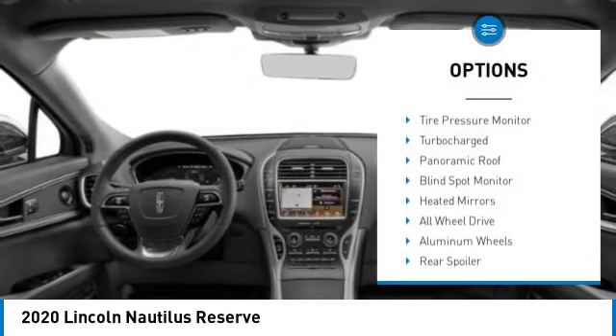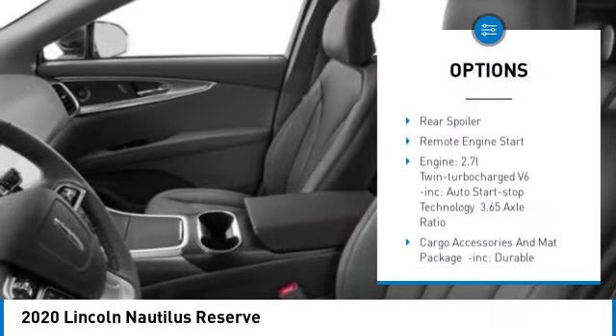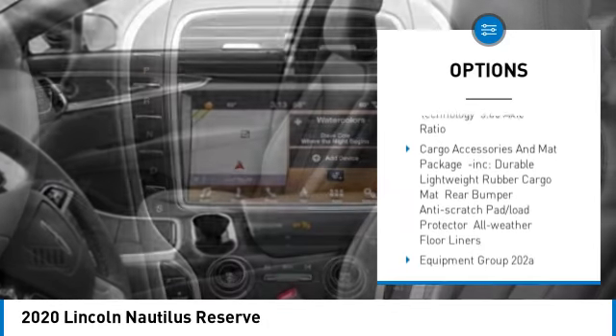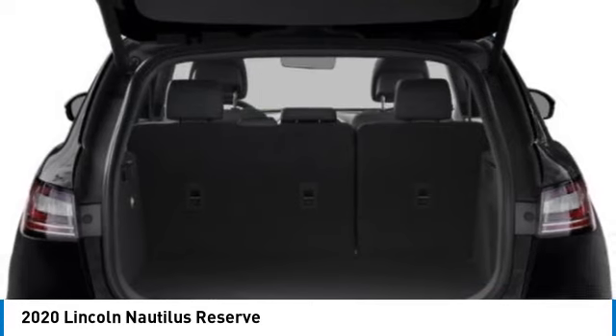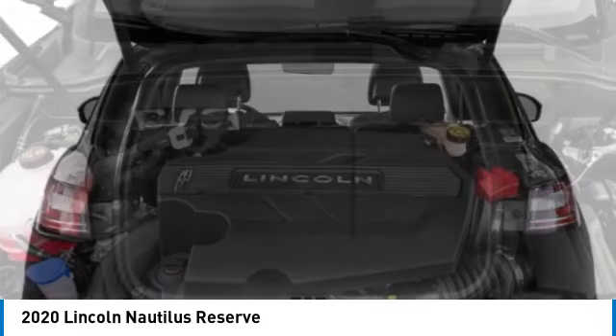Rain-sensing wipers, tire pressure monitor, turbocharged, panoramic roof, blind spot monitor, heated mirrors, all-wheel drive, aluminum wheels, rear spoiler, remote engine start.